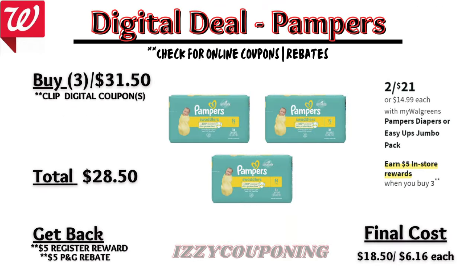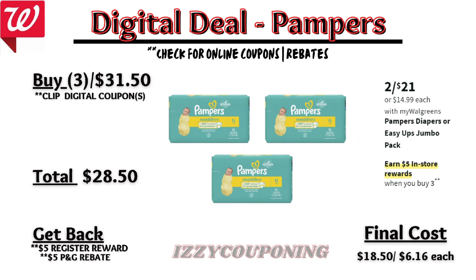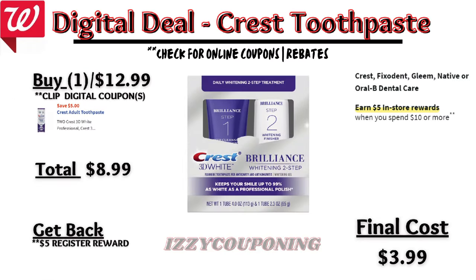Up next, a diaper deal — Pampers diapers or Easy Ups jumbo pack will be on sale again next week two for $21, and on promotion when you buy three you get a $5 registry award. On the Flip app it reflects a $3 off digital coupon, so you'll pay $28.50 out of pocket but get back a $5 registry award from the promotion and a $5 Visa prepaid card from the P&G Rebate Made to Save, making the final cost $18.50 or $6.16 each.